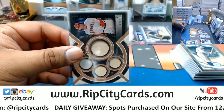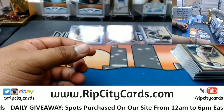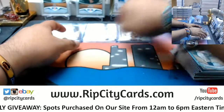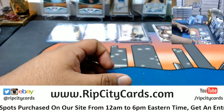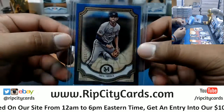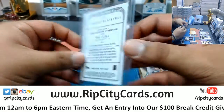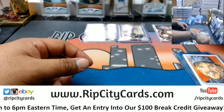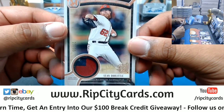A quad relic for Ian Kinsler of the Angels, numbered to 75. Veteran base does not ship. Veteran base does not ship, but variations, inserts, short prints and so forth will ship, Ryan. And that was a break, my man — let me recap it for you: Trey Turner to 150, Nationals; a Canvas Collection of Mike Piazza for the Mets; patch here — three-color patch numbered 29 out of 35 for Sean Doolittle, Nationals.